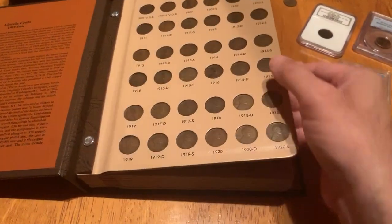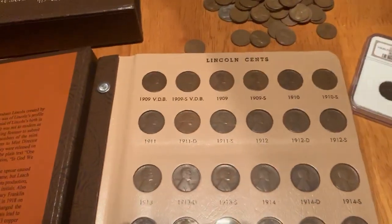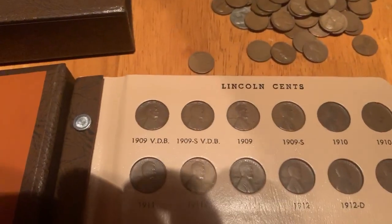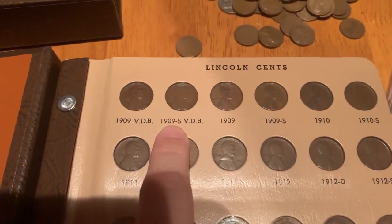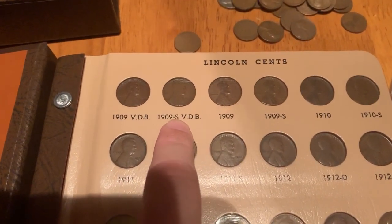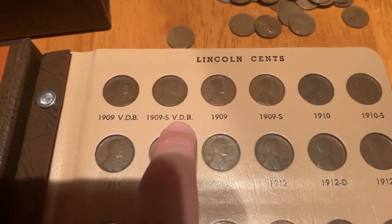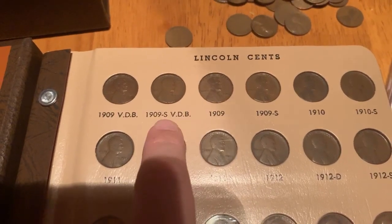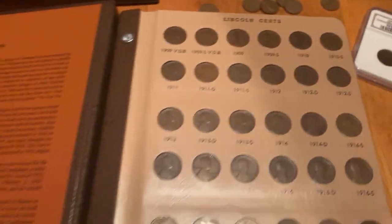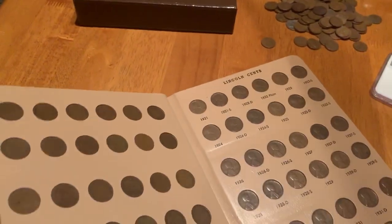The piece that a lot of folks are always itching to find is the 1909-S VDB Lincoln cent. It was made in the first year of the Lincoln cent series, 1909, at the San Francisco Mint, which is the S mint mark that you see just under the 1909 date, and contains the initials of the coin's designer, Victor David Brenner, or VDB, on the reverse side or tail side of the coin.